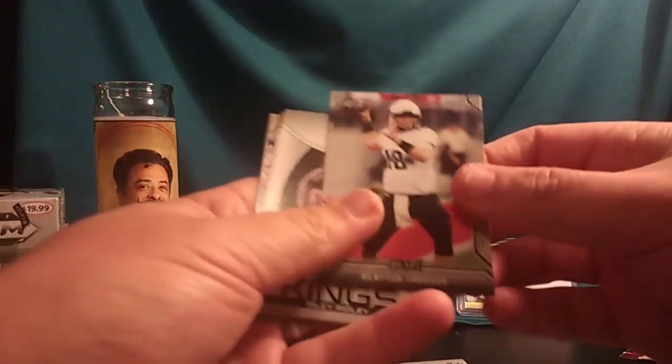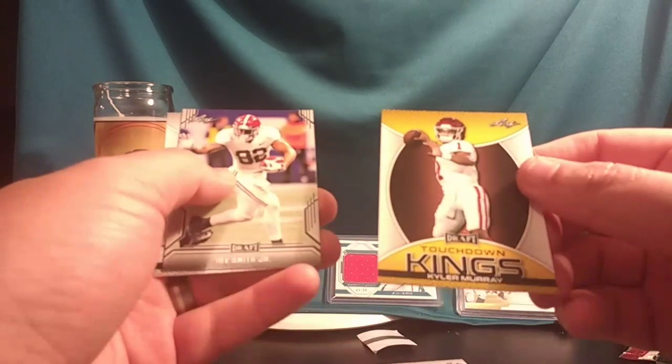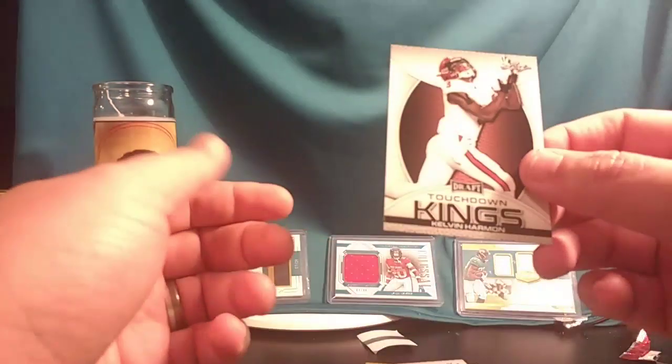Clayton Thorson. Riley Ridley — brother of Calvin Ridley. Kyler Murray Touchdown Kings, this one looks like a gold yellow parallel. Irv Smith Jr. Kelvin Harmon. Now we get to the rookies — the autos.